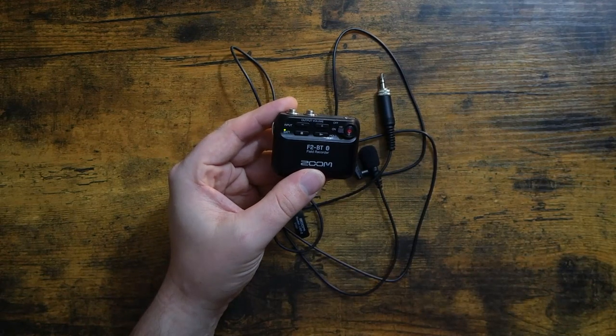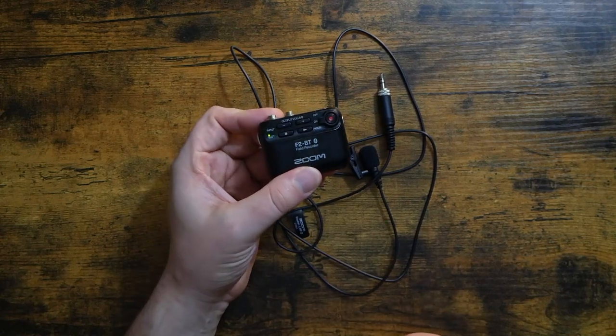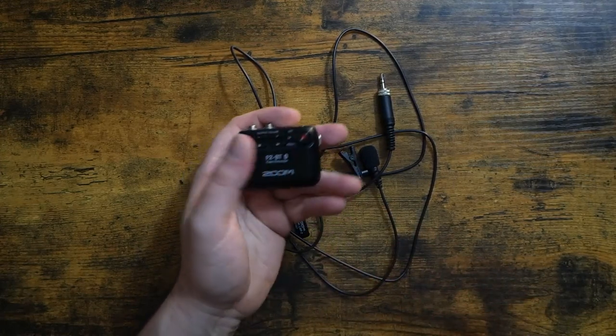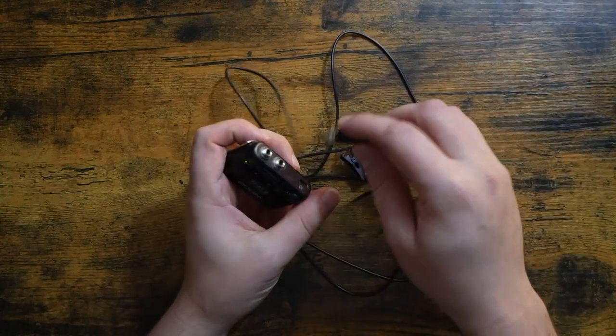From there you just turn it on with the switch and wait for it to boot up. The battery signal will flash to let you know that you're good, and then you just click record and it records straight to the SD card. There's a little red light that pops on to let you know you're recording.